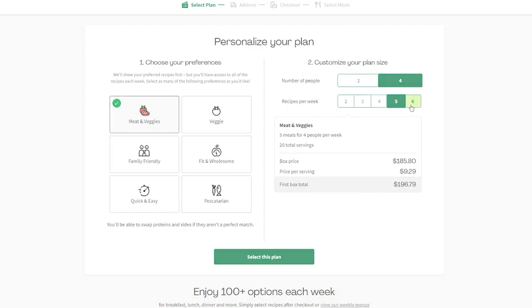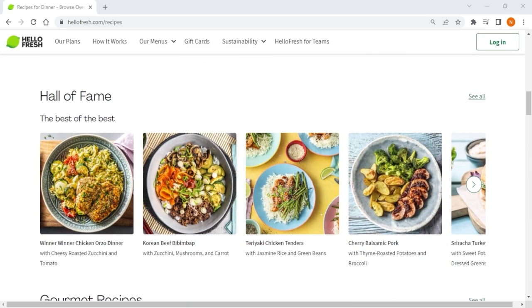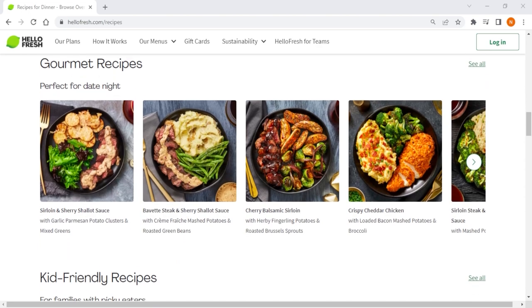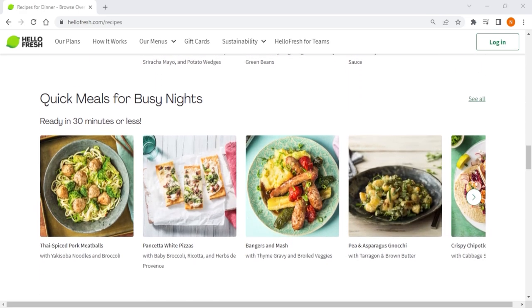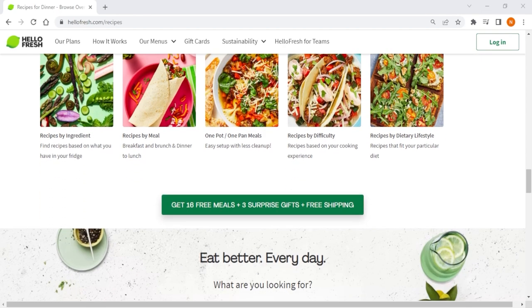I personally hate grocery shopping. What sets HelloFresh apart from other competitors is their dedication to the user's experience. They cater to all cooking skill levels, especially beginners, and are always taking feedback from users to further improve their service. The feedback they receive leads to better recipes and sometimes new meal categories, which help them stay on top of food trends.